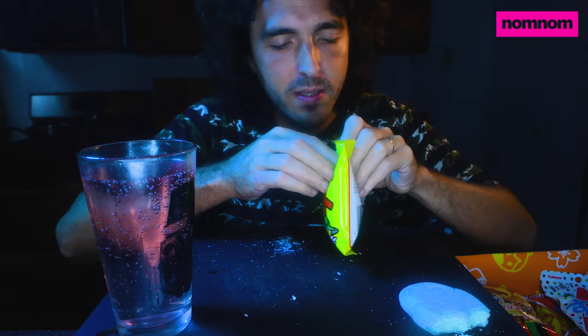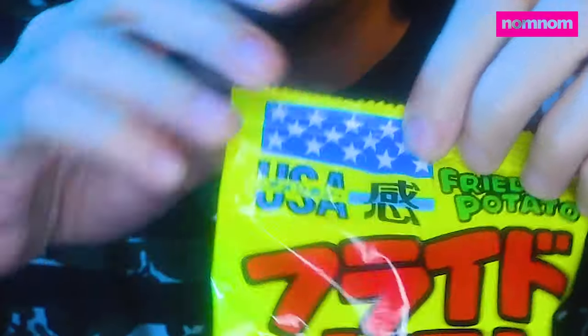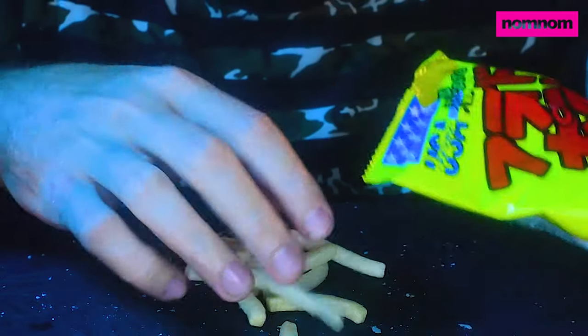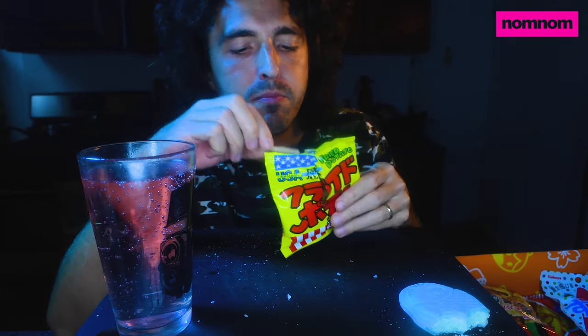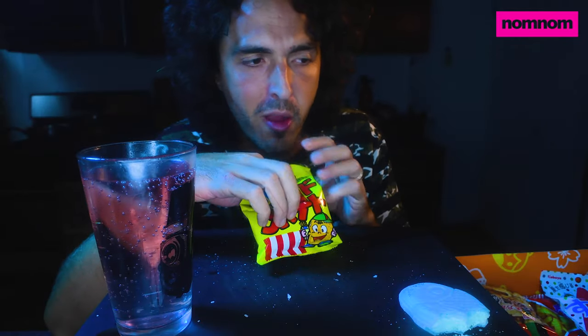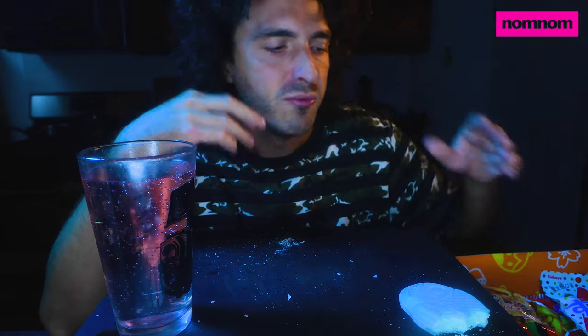Right off the bat here we got fried potato and a little spud boy. Well Japan, we do have fried potatoes here, I will tell you that. Is this what they think of America? It says USA and has a little fake flag on it. So this is what the Japanese think of America — I'm ready to be insulted. What a classic fry. I mean it tastes like potato. These are just kind of lightly salted. They're good though, there's nothing wrong with them.